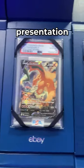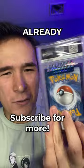And here's the last one. While the presentation is really nice, I don't think I need this for cards that are already graded.